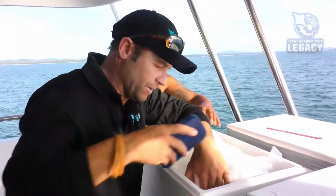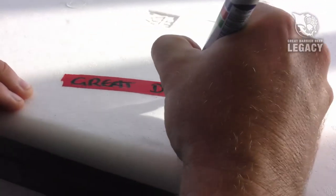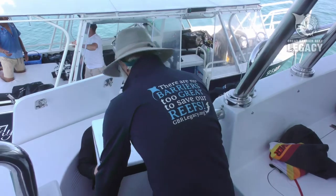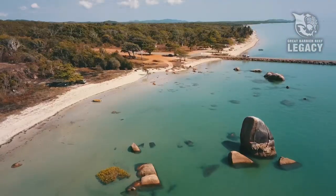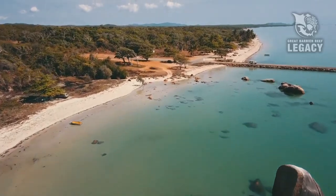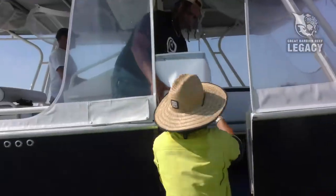These little guys are going to go by special charter flight and arrive at the sea simulator later today to spawn in three days. So the future of corals on the Great Barrier Reef are potentially stored in here. All the lessons that we'll learn about how corals survive these heat stress events are right in these packages.